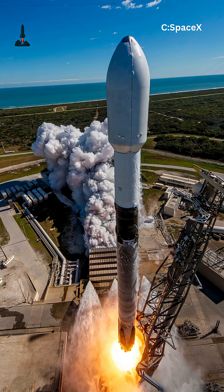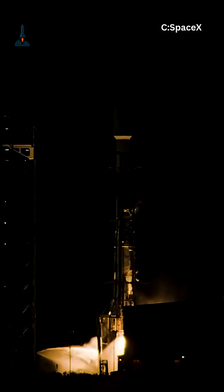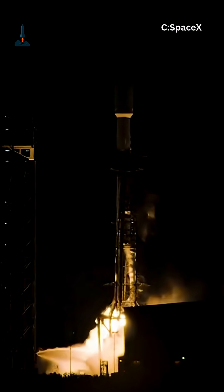Ever wondered how SpaceX's Falcon 9 can restart its engines in space? Where there's no air, no spark plugs, and no gravity to help? Let's find out.